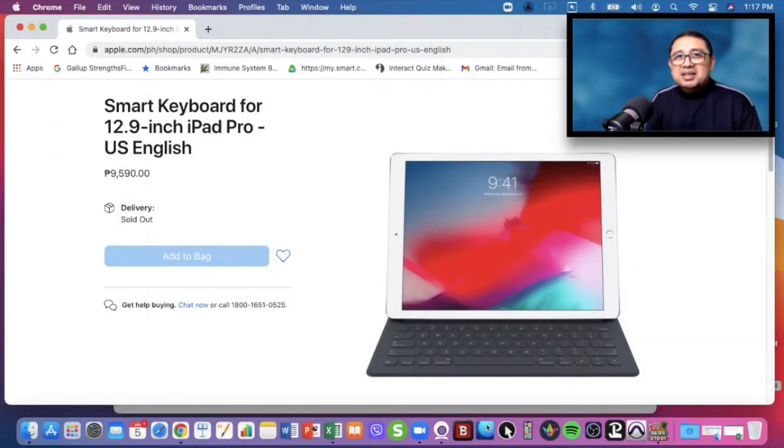I use it for workshops, and during the pandemic I began to repurpose the unit for online workshops where drawing or board work was part of the class. Now that the keyboard is no longer working, I wanted to replace it with a new one — but the Apple Store price is still close to 10,000 pesos. Is there a more economical way to solve this challenge?